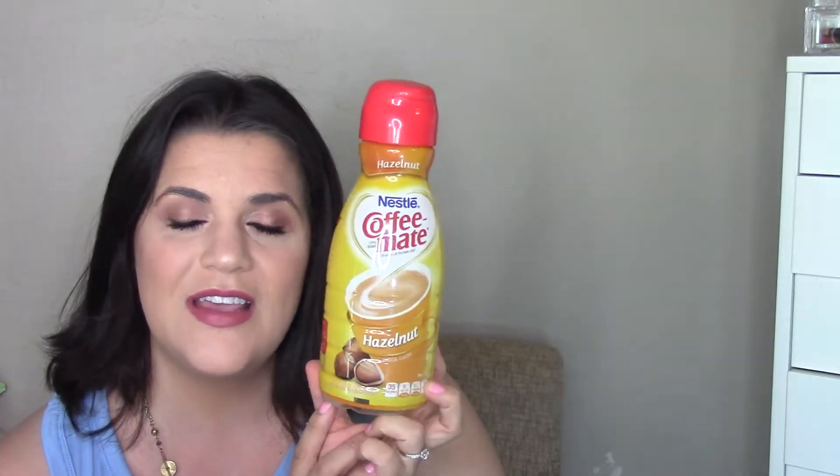The Coffee-Mate hazelnut creamer — my classic favorite. I go back and forth between sugar-free and regular. I can tell the difference; the regular is so much better, but it's 70 calories for my coffee versus only 40 with the sugar-free. I'm not sure what's worth it.